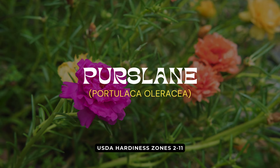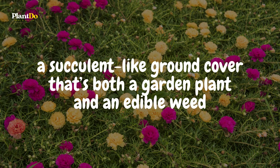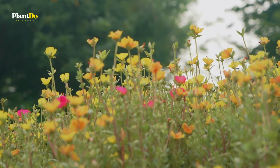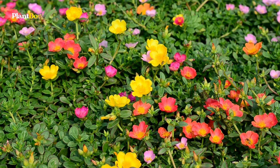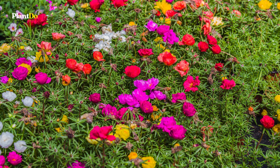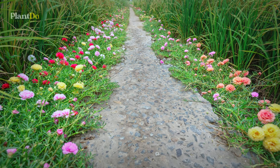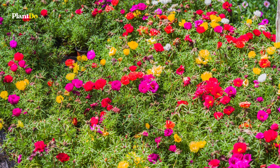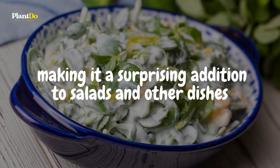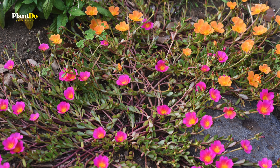At number eight, we have Purslane, also known as Portulaca oleracea — a succulent-like ground cover that's both a garden plant and an edible weed. With its fleshy, spoon-shaped leaves and small yellow flowers, Purslane adds a unique texture to your garden. While some people love it for its drought tolerance and ability to thrive in poor soils, it's also known for being invasive in certain areas. Purslane readily spreads by seed and can be difficult to manage once established. The silver lining: Purslane is edible and packed with nutrients, making it a surprising addition to salads and other dishes. Whether you're growing it as an ornamental plant or harvesting it as food, Purslane is a fascinating and resilient choice.